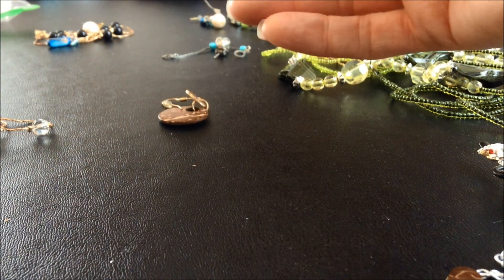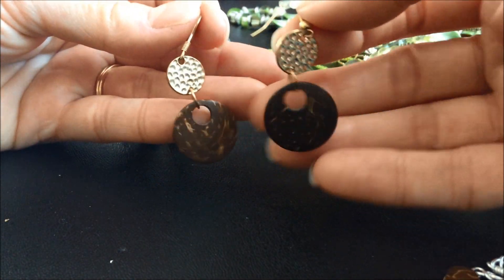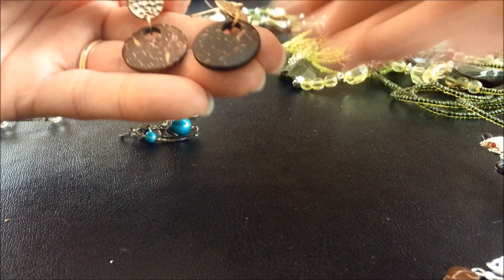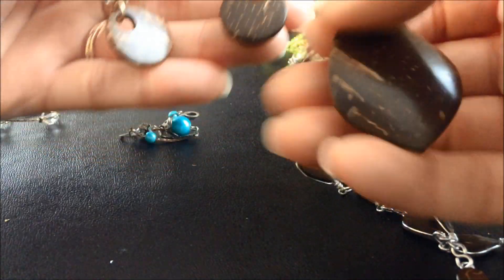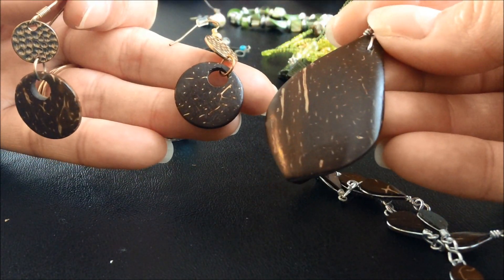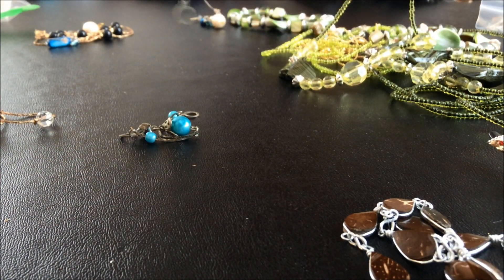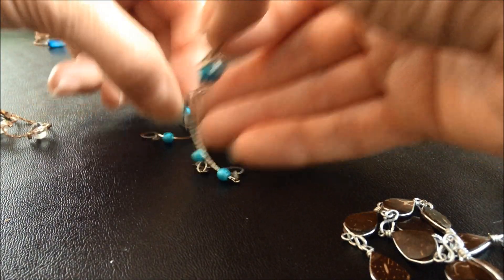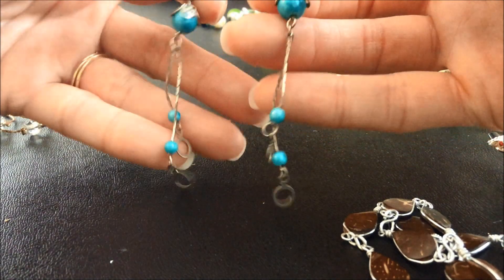Oh, it's an earring - there's one. Oh, here's another one! This kind of matches that - same material as this. Yeah, it's similar. What's this guy here? That matches this one here. So you got some little beads.